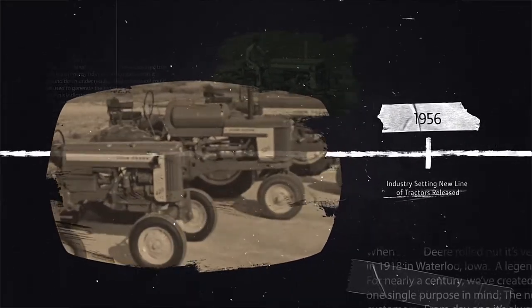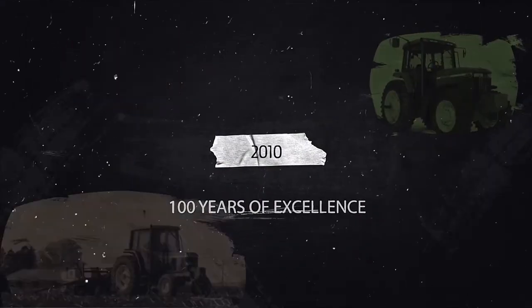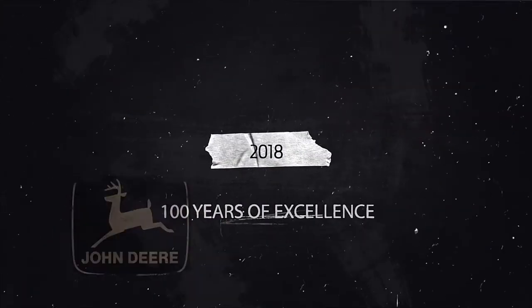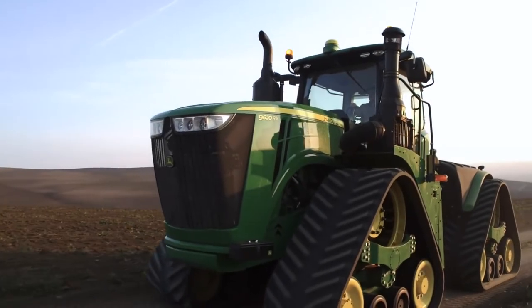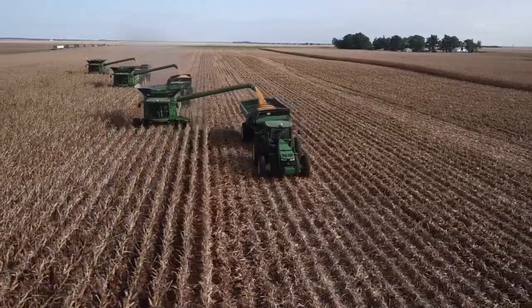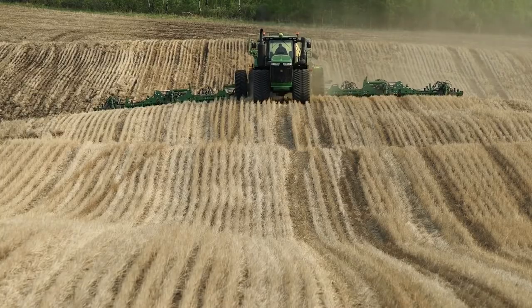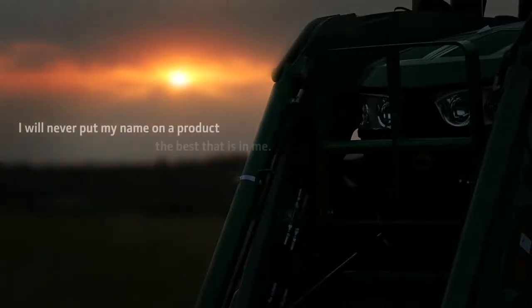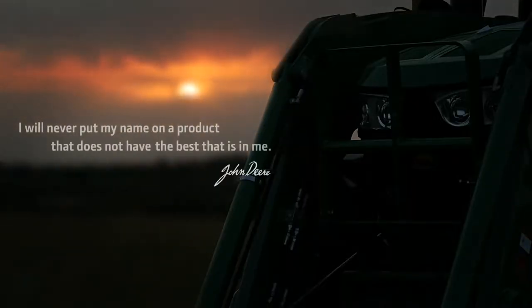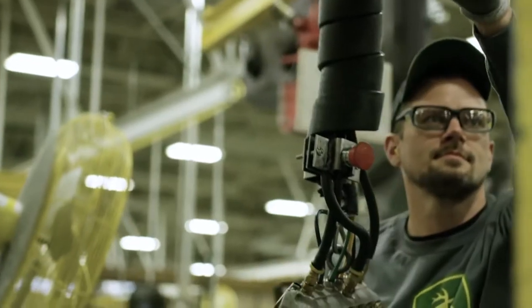Preference and enthusiasm for these tractors was growing by leaps and bounds — a tractor for every farm, crop, and purpose. Our founder said it best: 'I will never put my name on a product that does not have the best that is in me.' These words are still our driving force today.